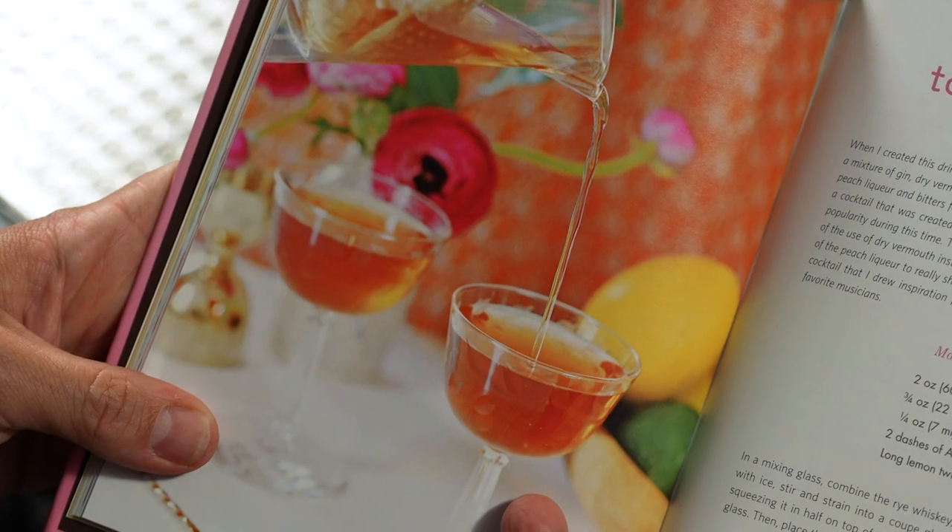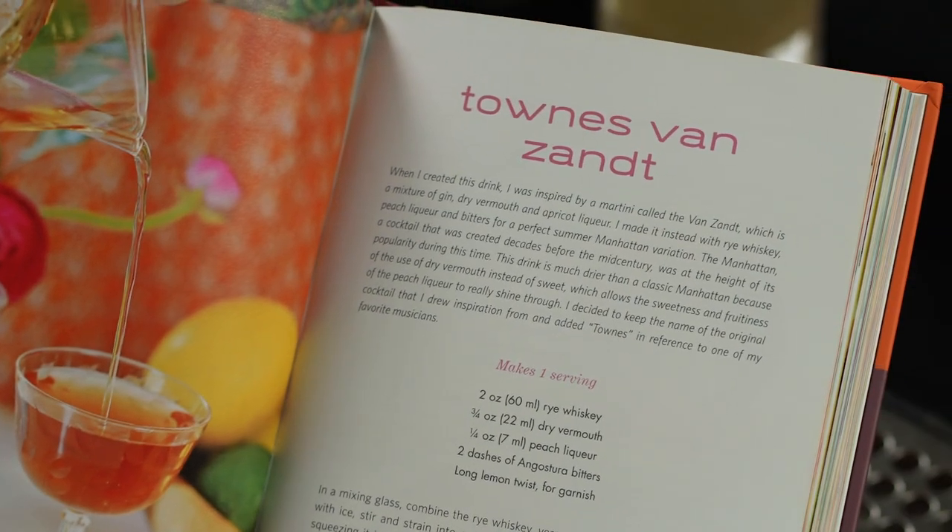Now on to our next drink. The second cocktail we're going to be making is called the Towns Van Zandt. It's a Manhattan variation, rich with the flavors of stone fruit and spice. This drink is a touch drier than the traditional Manhattan, yet a textbook example of how to riff a classic. The cocktail is named after the same guy who wrote the Willie Nelson and Merle Haggard hit, Poncho and Lefty — and let's be honest, that song is a certified banger. But instead of discussing the merits of Outlaw Country all episode, let's get into the next cocktail.